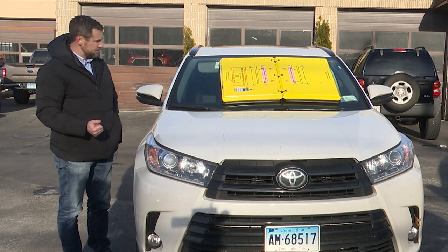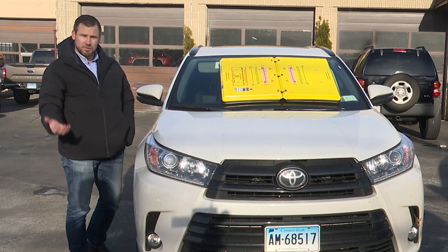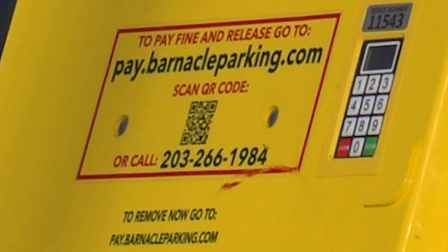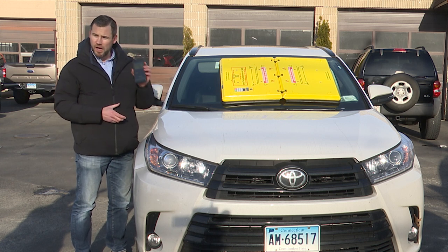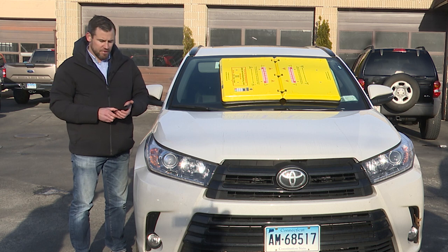Because we wanted to make it very convenient, the motorist is able to take it off themselves very quickly. They can either call a local phone number which is on the device — available 24 hours a day — and there's an automated system where they can pay over the phone and receive a release code, or they can go to pay.barnacleparking.com and pay that way as well.